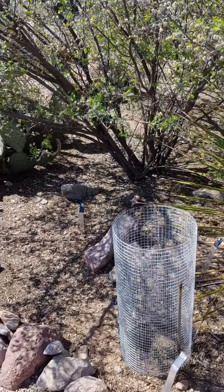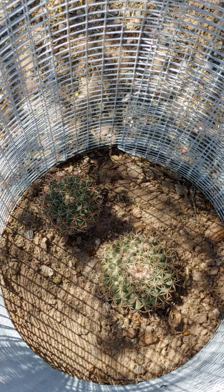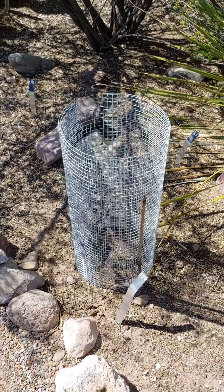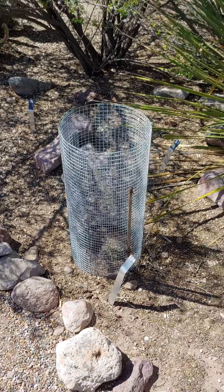This little cactus inside the fence isn't blooming yet, but I want to say something about the fence. We've had trouble getting this little cactus — it's a Mammillaria — to grow because something eats it, probably a pack rat or a mouse. So we finally put a fence around it to protect it.